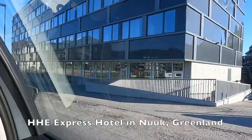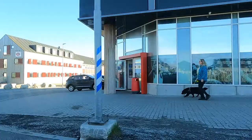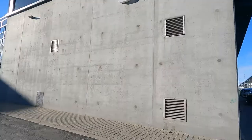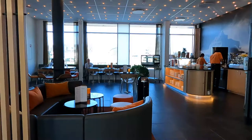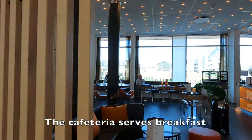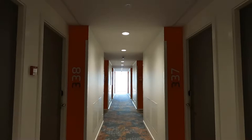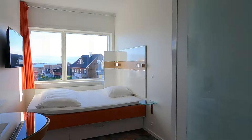We got to the hotel here, HHE Express. This is the hotel, very nice lobby. They have a small cafeteria over there, we'll go get the key and then I'll show you the room. So far I like what I see, it looks like a modern hotel.